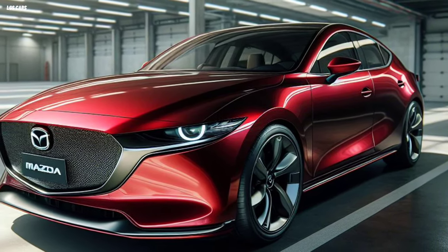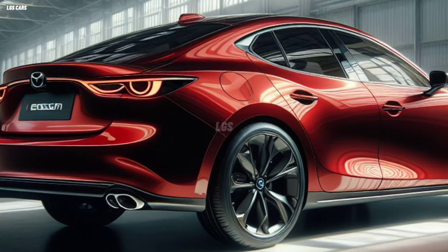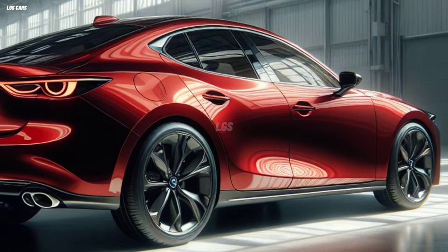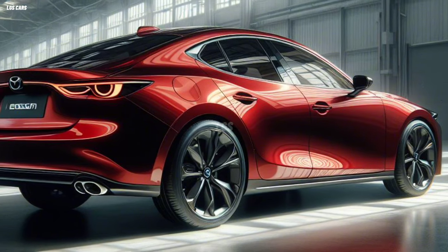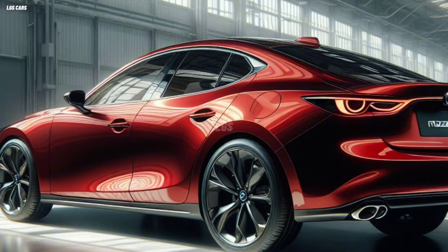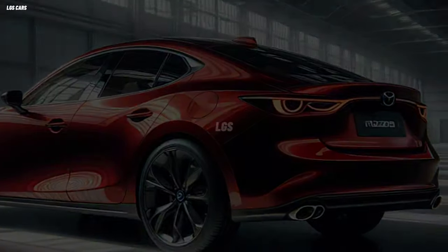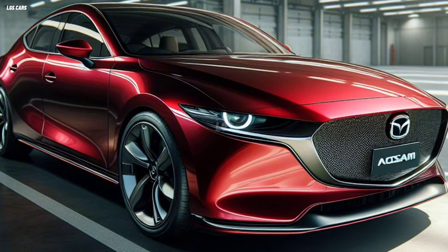The 2025 Mazda 3 also uses the SKYACTIV vehicle architecture platform, which provides a strong, light, and flexible body structure. The car uses McPherson suspension at the front and torsion beam at the rear, providing a balance between comfort and agility. It is also equipped with the G-Vectoring Control Plus system, which increases stability and control when maneuvering.